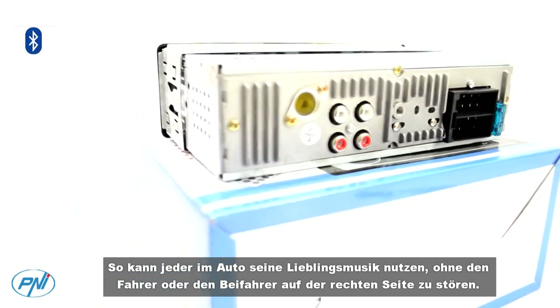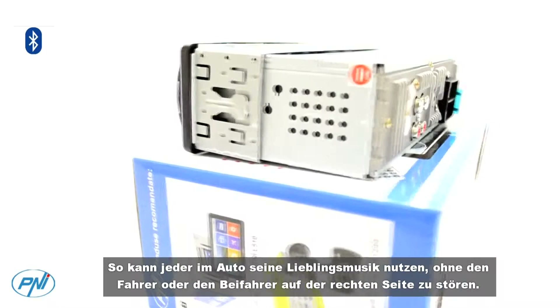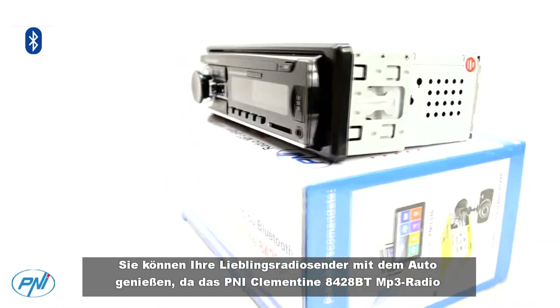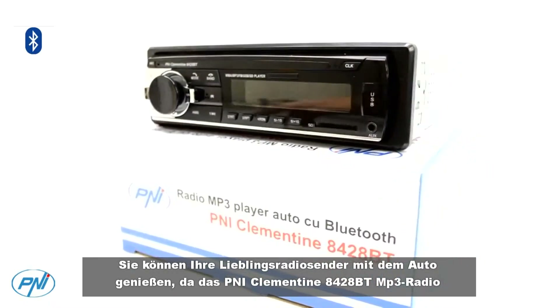you have access to all the functions of the device without having to use the buttons on the console, so anyone in the car can take advantage of their favorite music without disturbing the driver or the passenger on the ride.